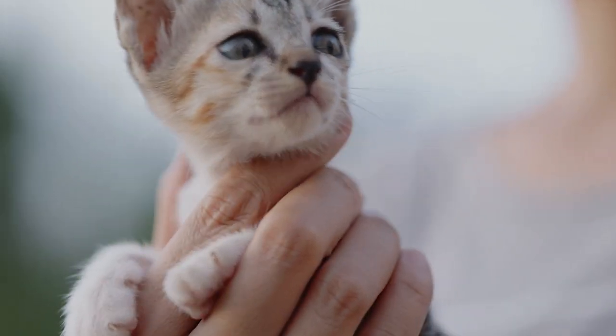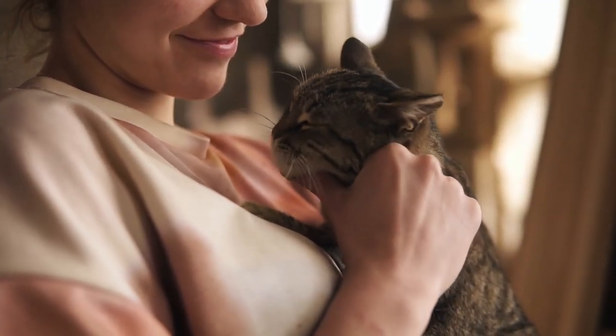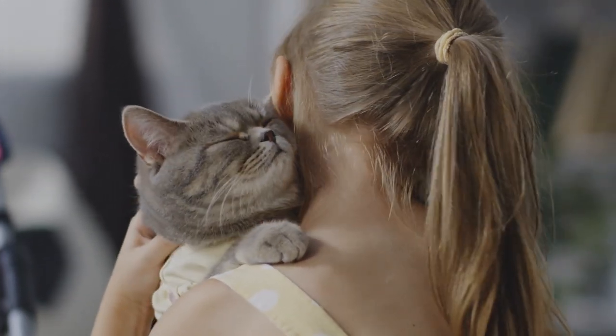Although we want our cat to spend time with us and show us affection, there are situations when this behaviour can be due to an unhealthy dependence. AnimalWise helps you know what to expect if your cat is too clingy.